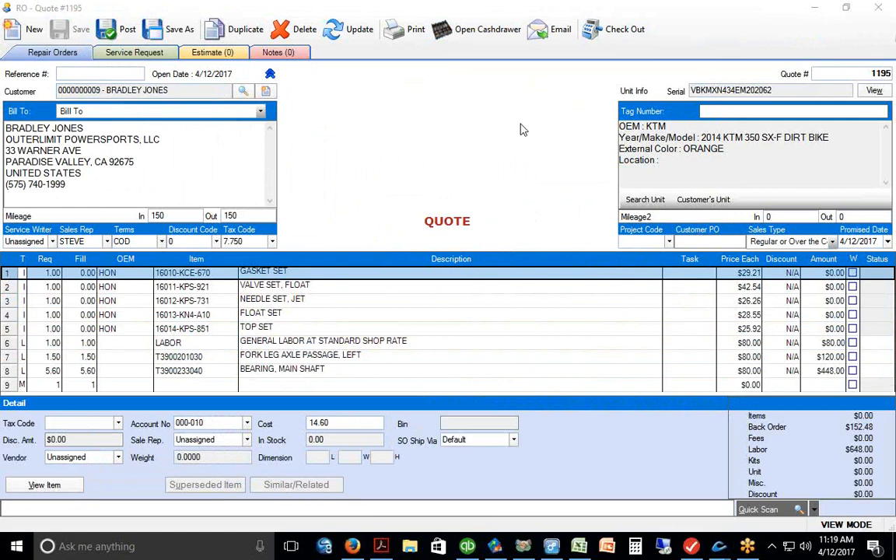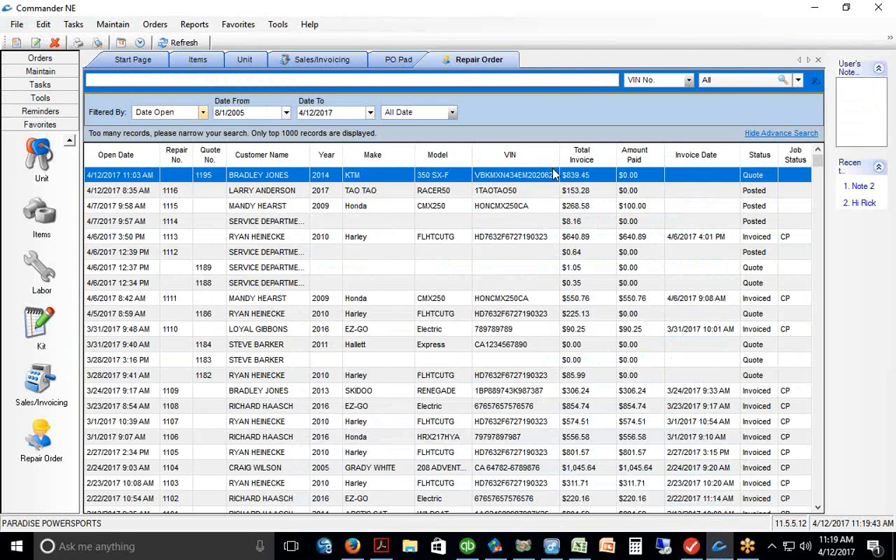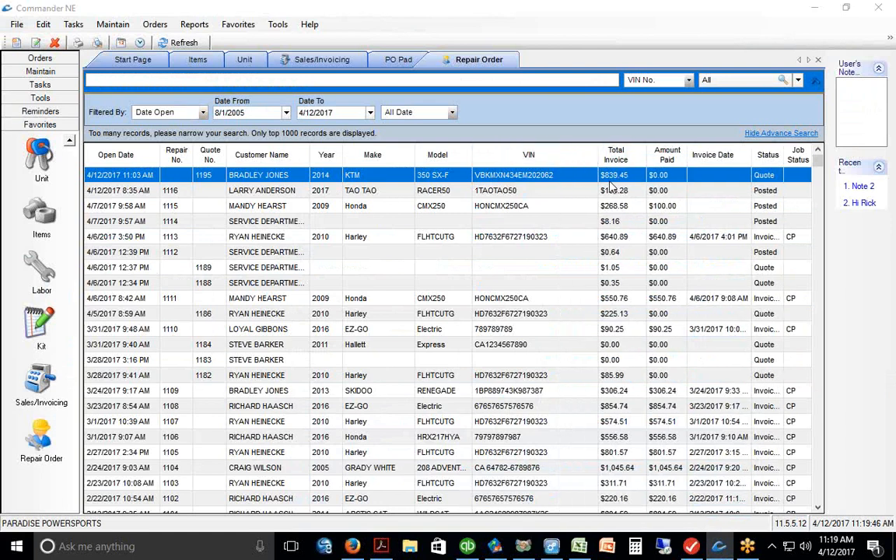At this point we could save the work order or email it to the customer. There's a button to send an email — it'll PDF the work order and send it to him with the quote attached. It does it automatically in the background, and we're waiting for his approval. Back in Commander on the main grid, we've got an $839 job waiting for the customer to call us.